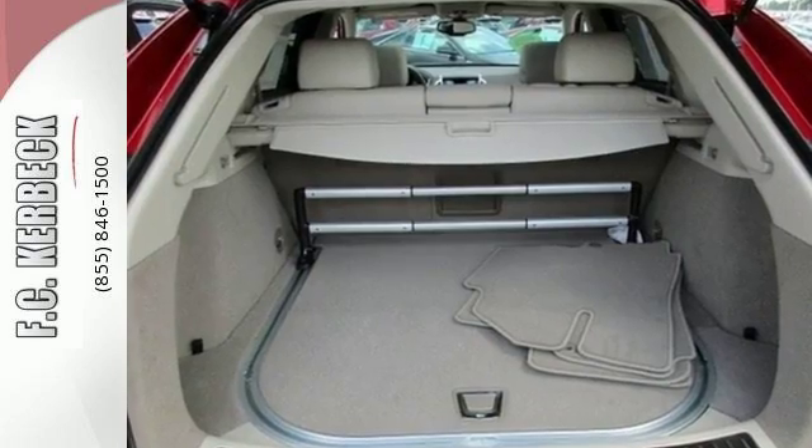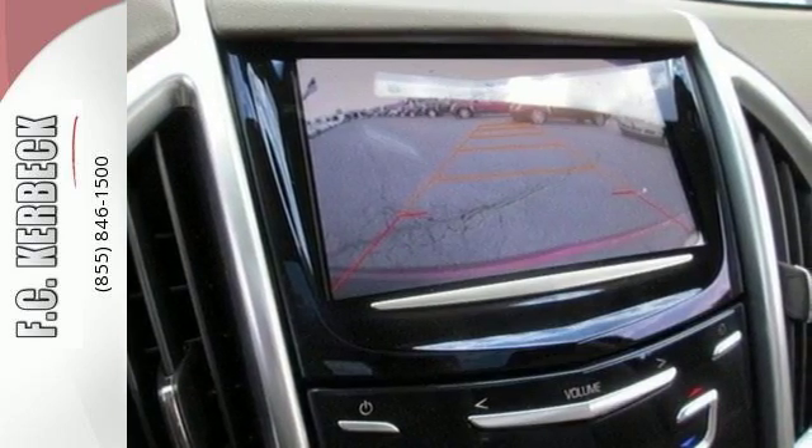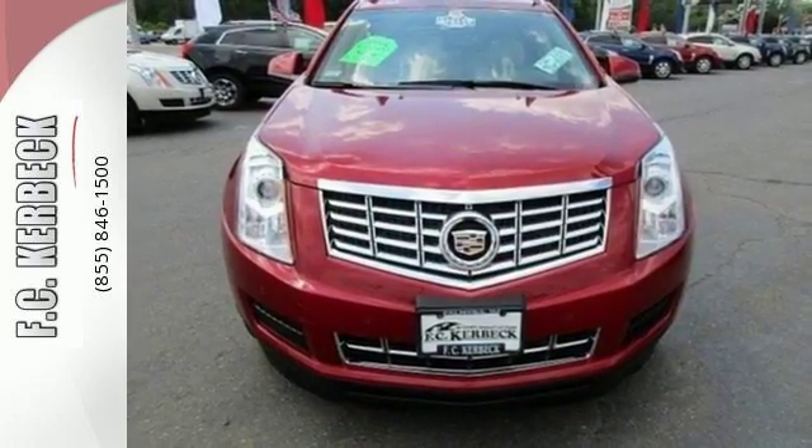Freshly designed this year, the SRX is functional and feature-packed. Take out the manual and read up on it, or just take it for a test drive today.